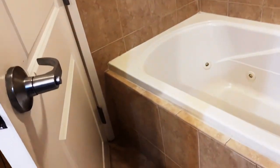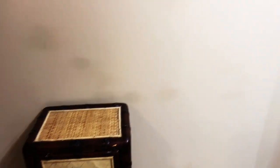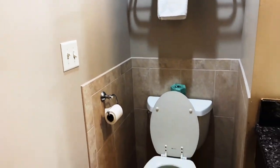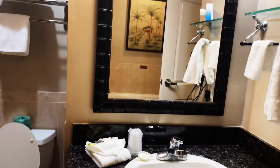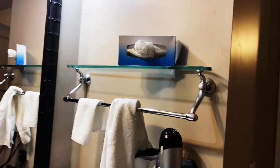They have a full tub, a Jacuzzi-type tub — pretty deep tub. Now this is the executive suite. You have your toilet, and a cute little vanity area with your mirror. I like the floors and everything. You've got your full-length mirror here too.